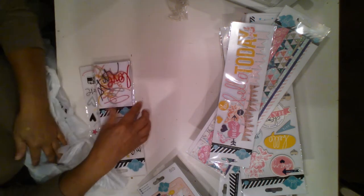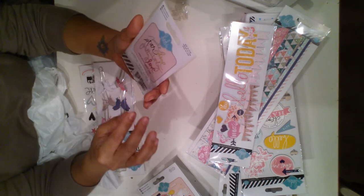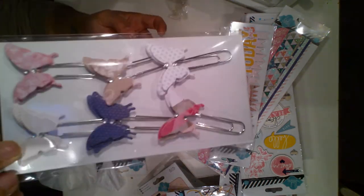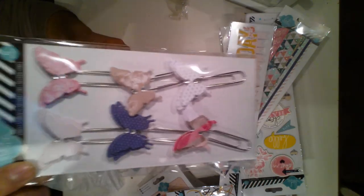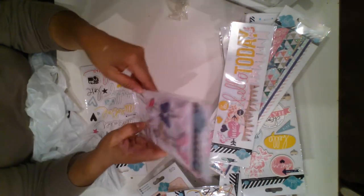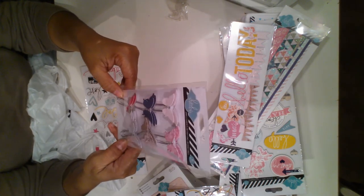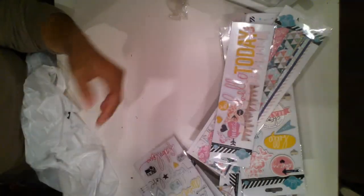And then I got the Heidi Swapp stuff. I got this vellum — it's a vellum of plastic words. I got the clips, which are so easy to replicate if you have butterfly stamps. That's actually why I got them — I'm planning to replicate them. It was $4, so at 50% it was $2. And then I got the chipboard words.